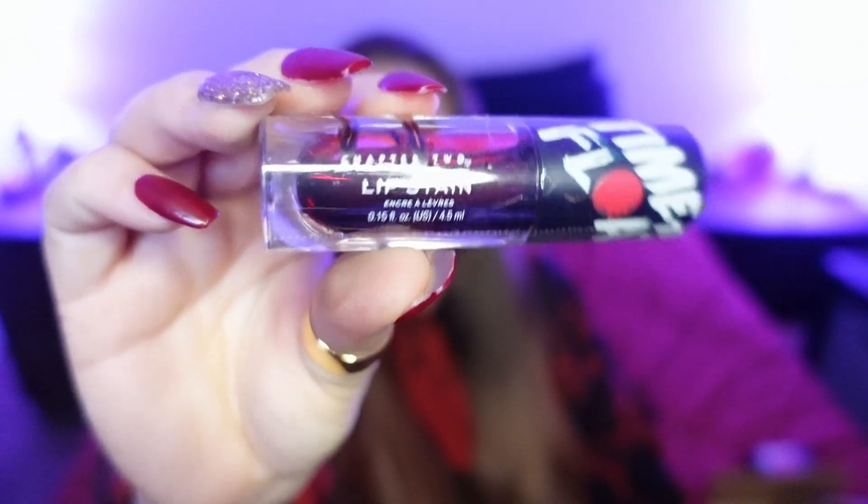And then we have the lip stain. Let's open that one up. Here it is. Ooh, looks like blood. I like that. I didn't think I was going to like this, but okay. There it is.